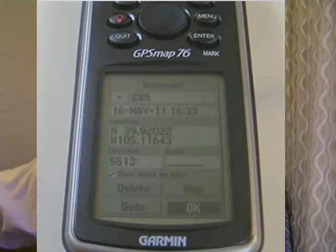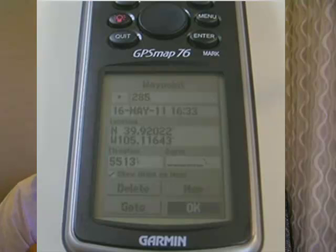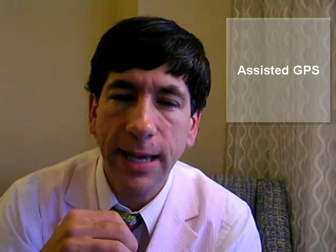My GPS dated from 2004, so it wasn't any new model by any means, while my iPhone dates from 2010. The iPhone 3G, iPhone 3GS, and iPhone 4 models use what's called A-GPS, or Assisted GPS, which in basic terms accesses an intermediary server when it is not possible to contact directly via satellite — indoors, for example.